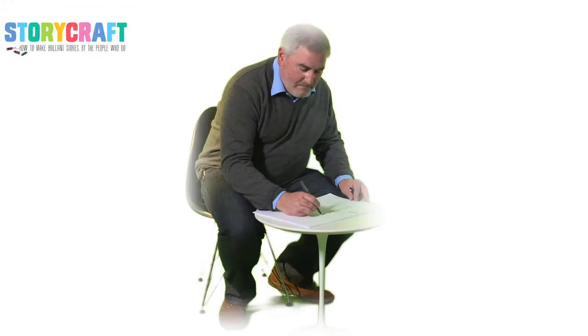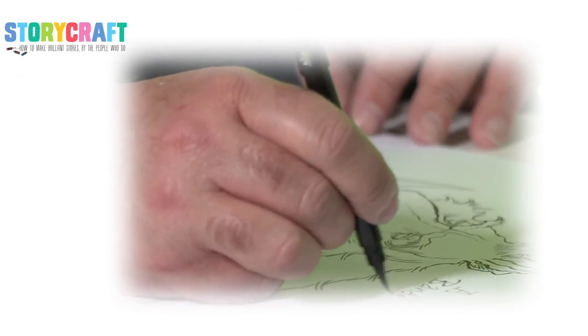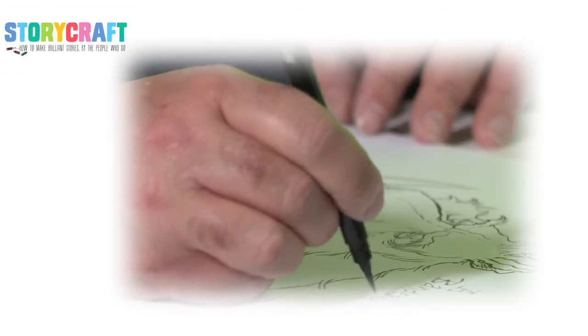My advice to anyone who wants to become an illustrator is to keep a sketchbook at all times, make sure you have a pen handy, and you can write down interesting names for characters, fantastic settings, and you can draw every day. My advice is, because I love writing stories and I love them looking beautiful, find an illustrator who can draw the things that you want them to draw.